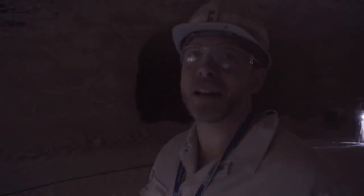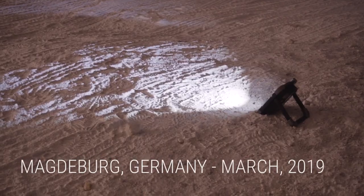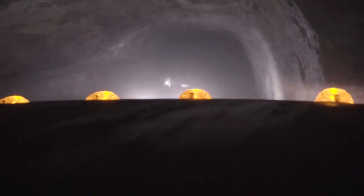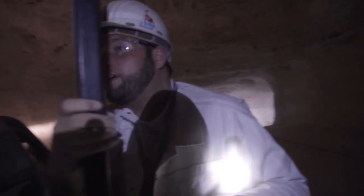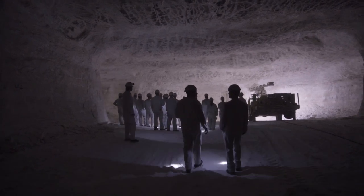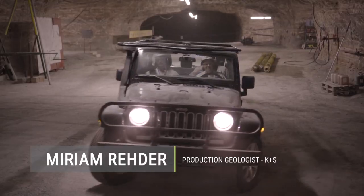Today is mine day, demonstration day in K plus S. My name is Miriam Reda, I'm a geologist at K plus S, specifically at the potash mine called Silitz.